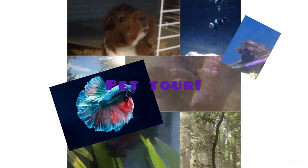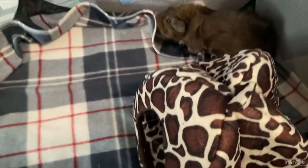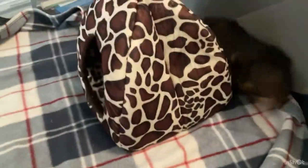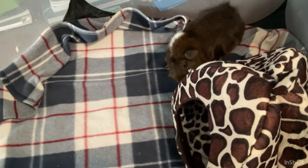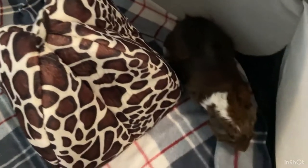In today's video I'm going to give you a tour of all my pets, so stay tuned until the end so you don't miss out on any. In here is Coco — he is my guinea pig. He is going to be a year old in around a month. Right now he's in his playpen. Yeah, that's Coco.